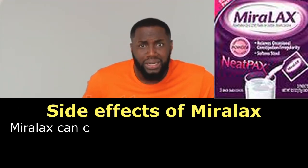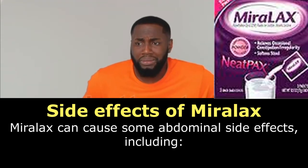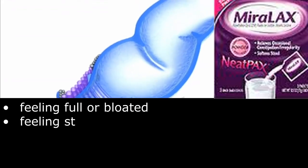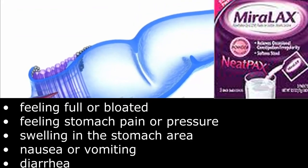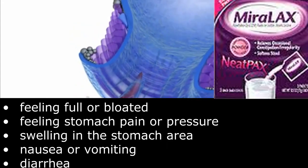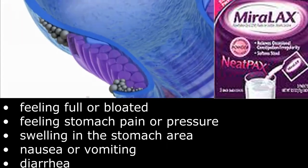Side effects of MiraLax. MiraLax can cause some abdominal side effects, including: feeling full or bloated, feeling stomach pain or pressure, swelling in the stomach area, nausea or vomiting, and diarrhea.